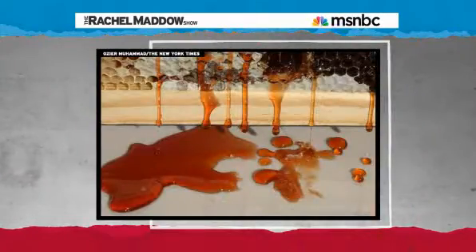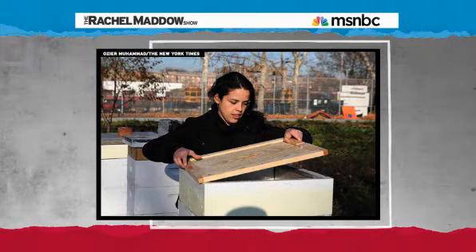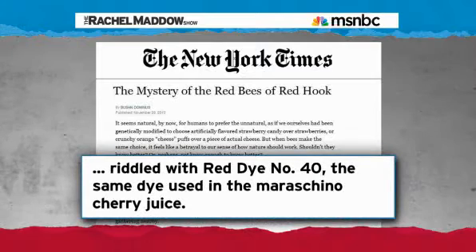Mr. Selig wasn't alone with his messed up bright red honeybees. Fellow urban beekeeper Cerise Mayo had the same problem — bright red, fluorescent, stanky red honey. It turns out the bees had apparently been foraging not just on local delicious organic nectar, but on the maraschino cherry vats at a maraschino cherry company in Red Hook, Brooklyn. Samples of the bees' red honey were found to be, quote, riddled with red dye number 40, the same dye used in the maraschino cherry juice.